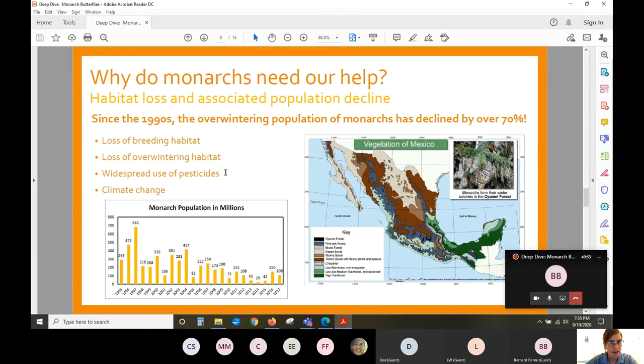Why do monarchs need our help? There has been a lot of attention regarding monarchs in the last decade. Monarchs need our help because their populations have seen serious declines, primarily as a result of habitat loss. Since the 1990s, the overwintering population of monarchs has declined by over 70%, true for both the eastern population that makes this incredible journey and the western population in California and Mexico.